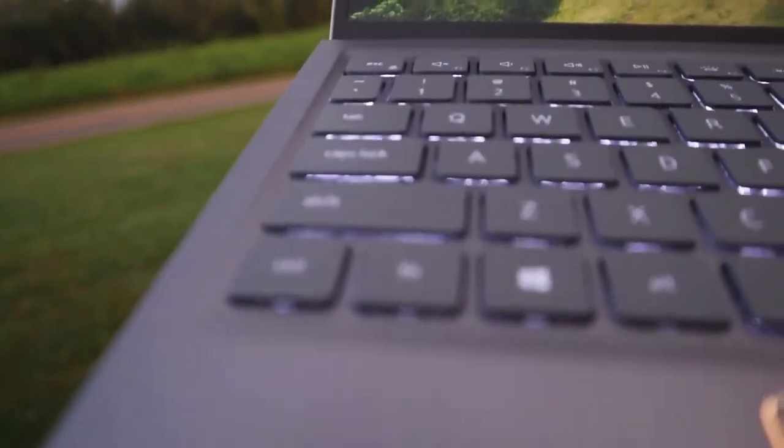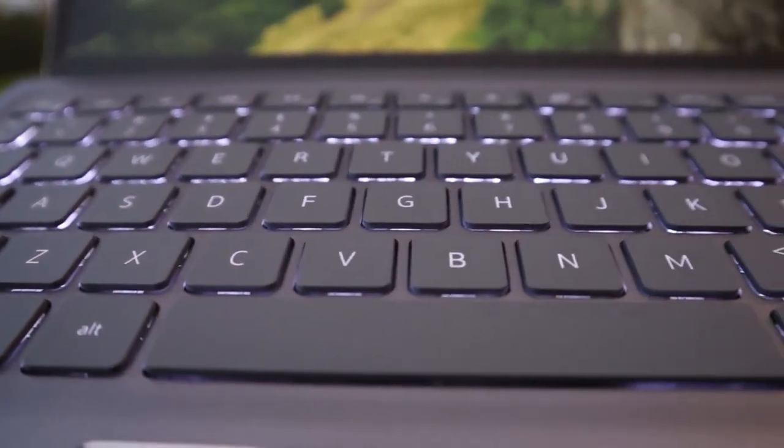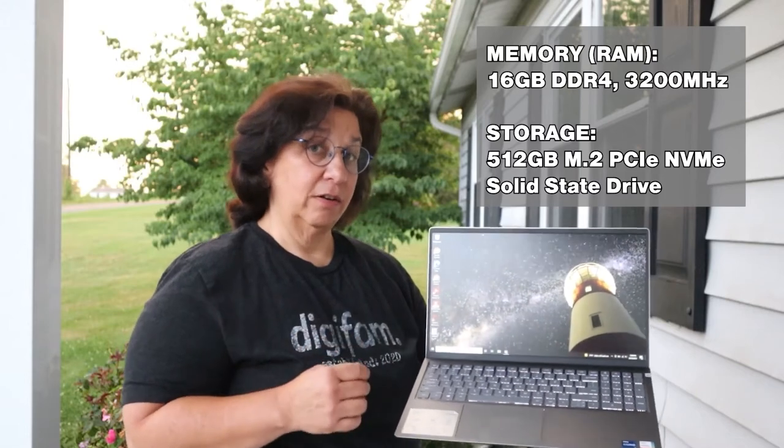The keyboard is backlit, nice and solid. It's not real clicky-clacky keys — I don't like that at all. Inside, we've got 16 gigs of RAM and a 512 gig solid state hard drive.